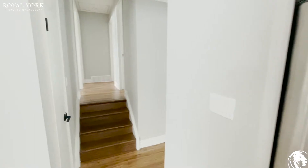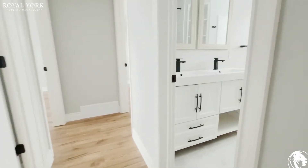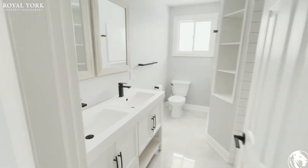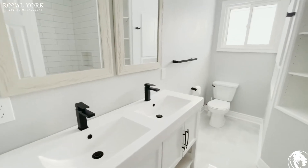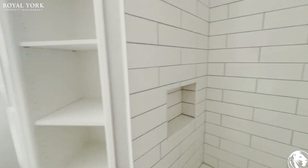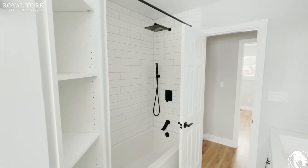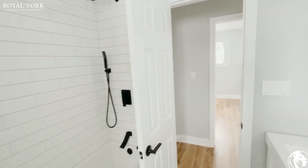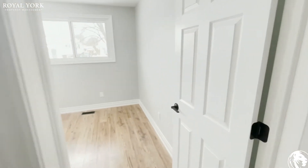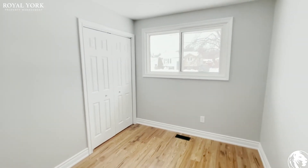Now let's walk up the hallway here and take a peek into the bathroom, where we have dual sinks and an entirely upgraded bathroom. I love the fit and finish, and I love this shower and bathtub.